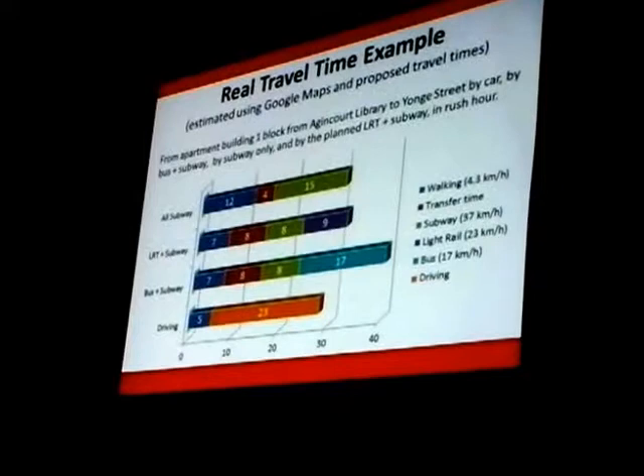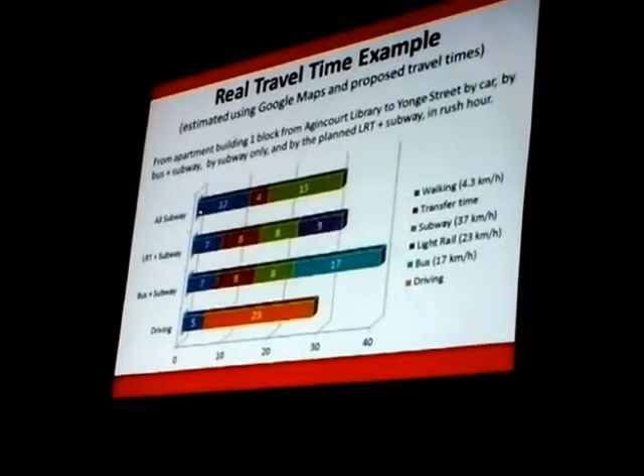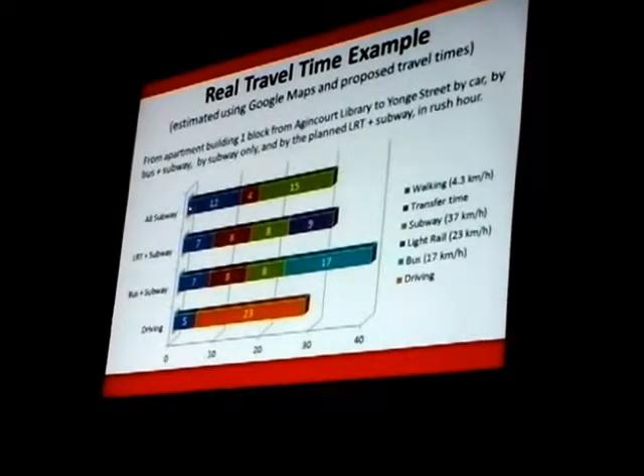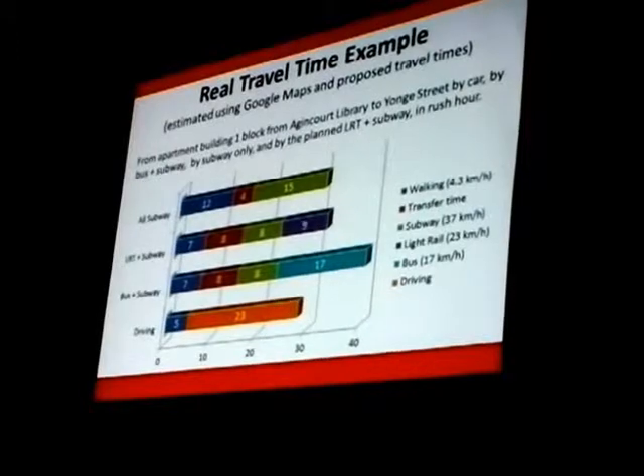The blue — the first bit — is the walking time, at 1.2 meters per second, the average walking speed. With all subway, we've got a lot of walking to get all the way over to Kennedy, which is the closest potential subway stop.